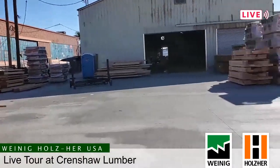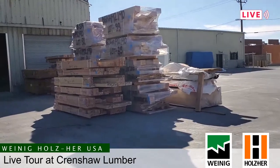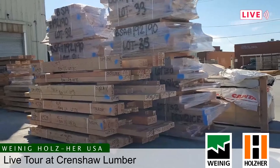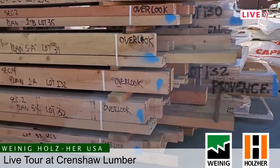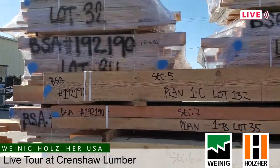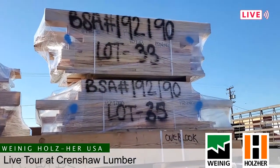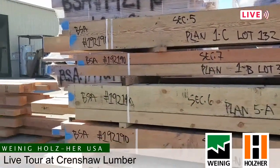We're approaching the warehouse that holds the OptiCut. On the way in, you'll notice these packages are labeled. These are packages of header stock and cripple stock and fill stock that go per unit out to our customer. We'll cut everything from the big timbers down to the smallest six-inch piece on this saw.